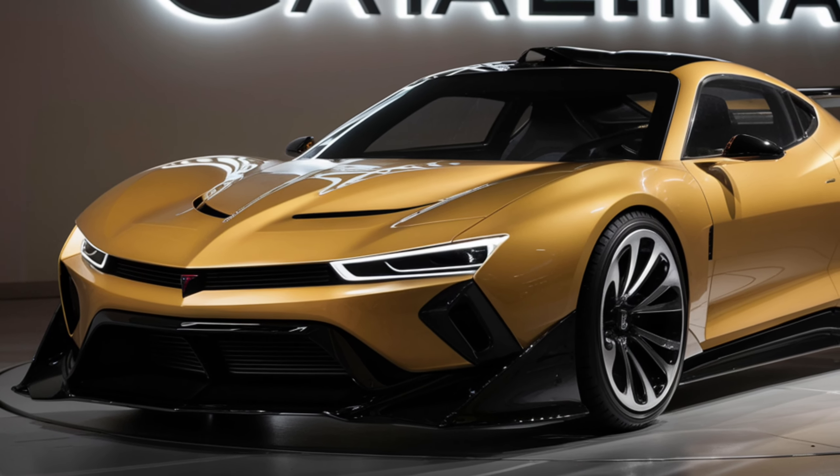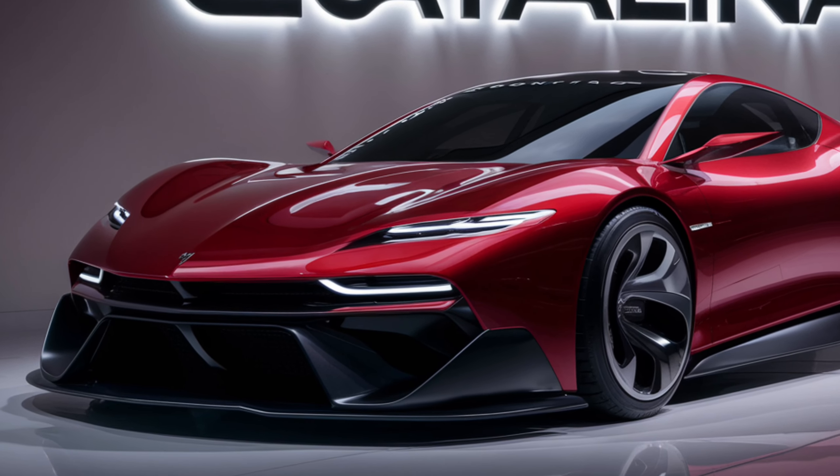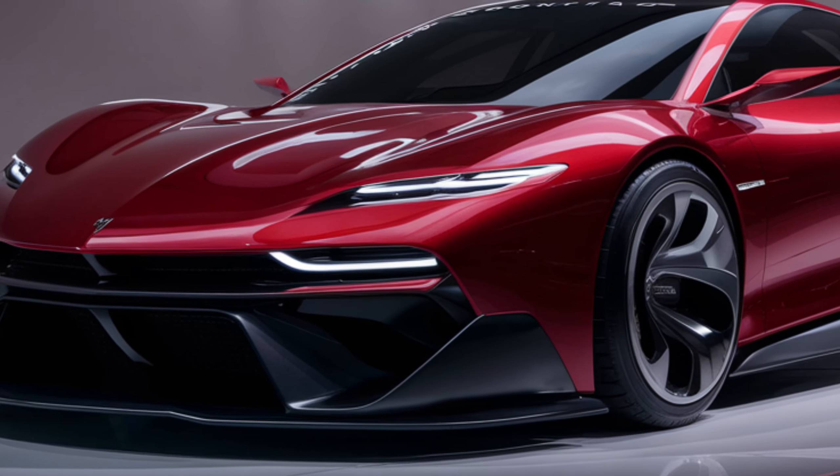Starting at $45,000, the Catalina offers luxury and performance that rivals vehicles twice its price. It's an accessible piece of automotive excellence.